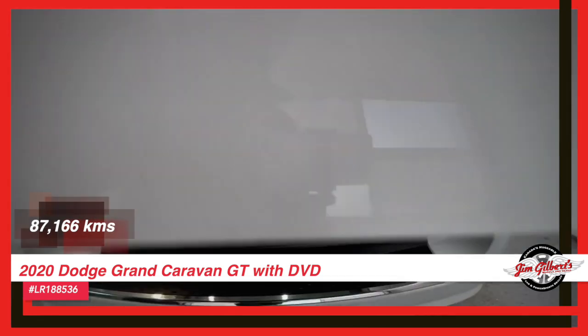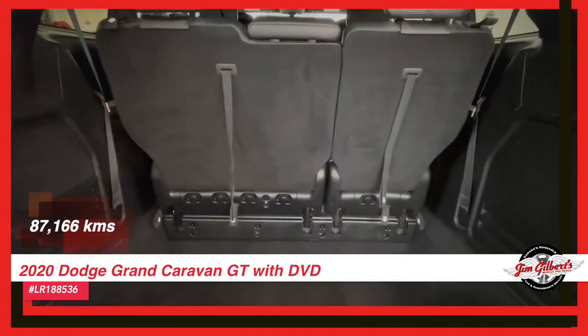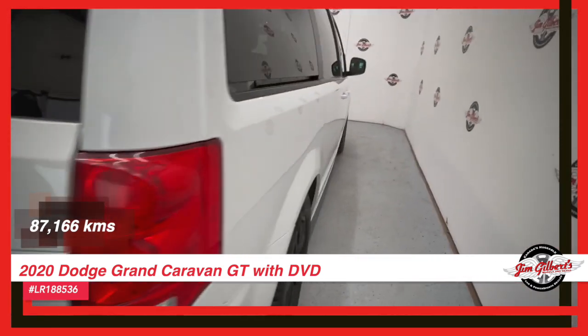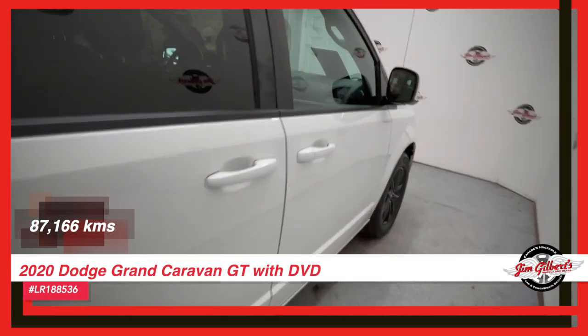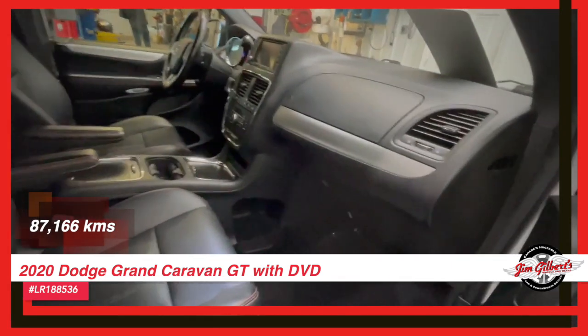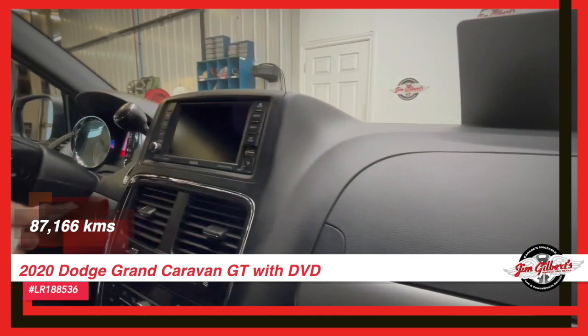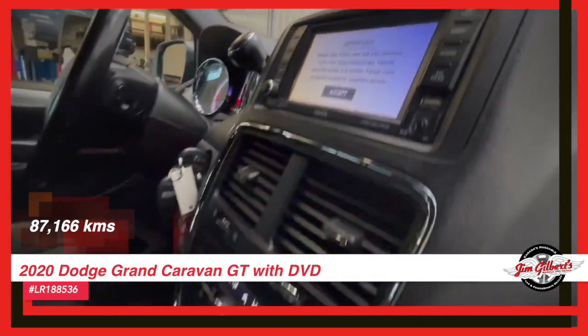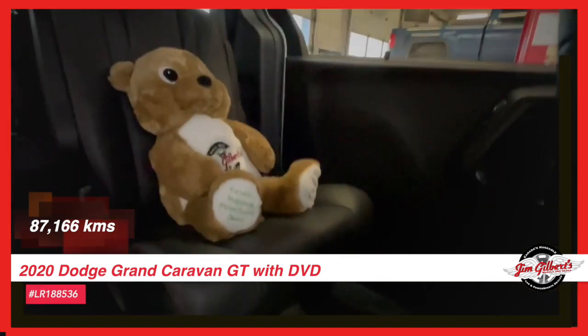Upgrade your family's ride today. Visit Canada's trusted car dealer and take the 2020 Dodge Grand Caravan GT for a test drive. You won't want to miss out on this incredible opportunity. Drive in or give us a call at 506-459-6832. We'll give you a hug because we love you.